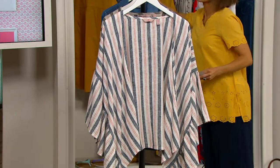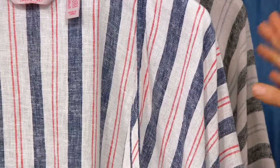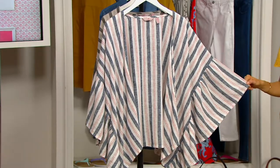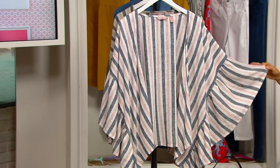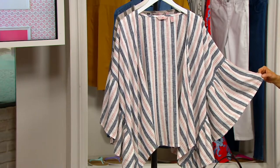She doesn't just do denim, though. She has a really great, very hip, very in-the-now fashion line here at the Q. She was rather famous for her kimonos, and this one is done with a flutter sleeve, open front style. The big part here, besides the $17 price, is that it's done in rayon and linen.